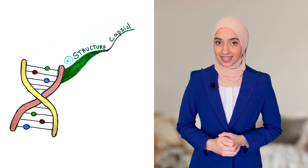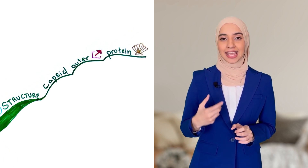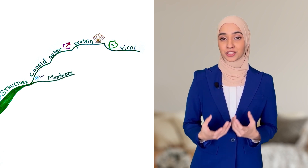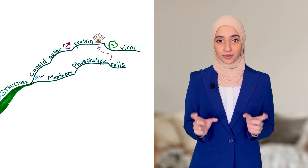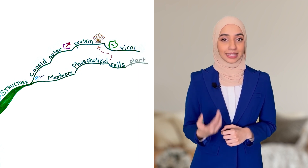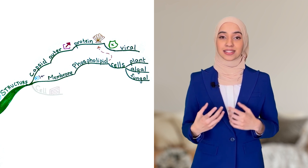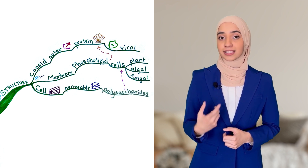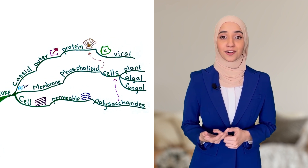We then place our information on the branches. Capsid is the outer protein shell of a virus that encases and protects the viral genome. Cell surface membrane is a phospholipid bilayer that is studded with proteins and surrounds plants, algal, and fungal cells. And cell wall is a permeable layer made up of polysaccharides that also surrounds plants, algal, and fungal cells.